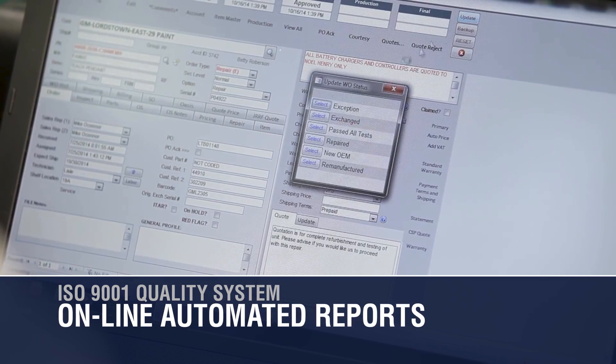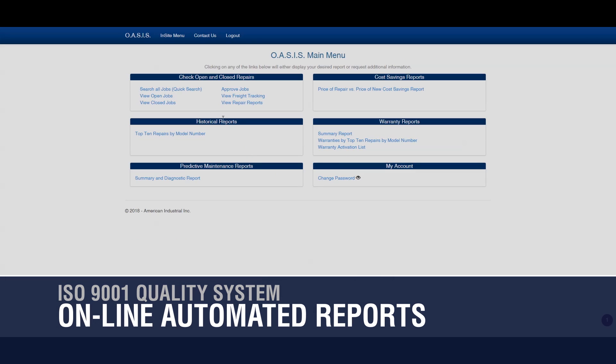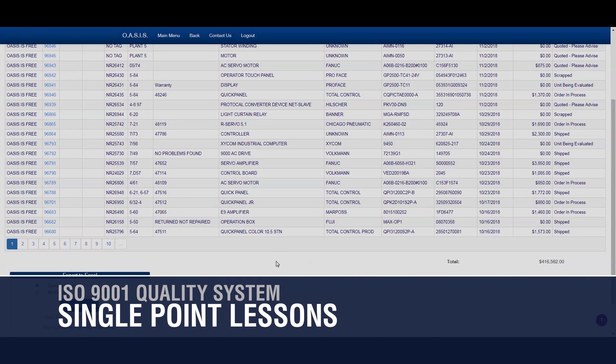Customer feedback through service repair history and our online automated reports are standard practice. Single point lessons for non-standard service repair history are the standard for us in providing timely and useful feedback to our customers.